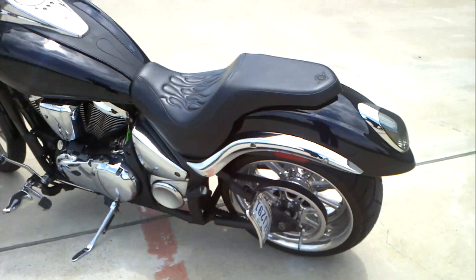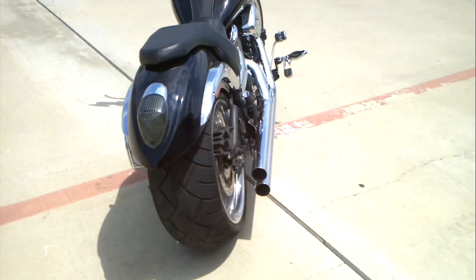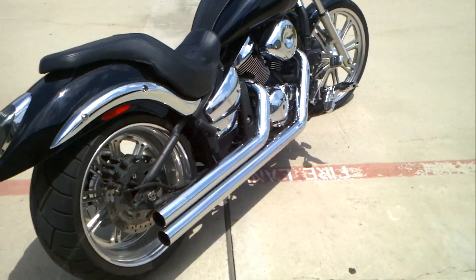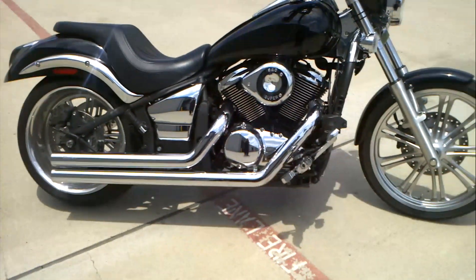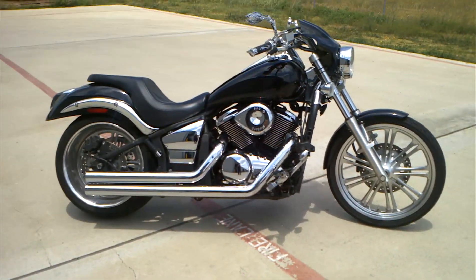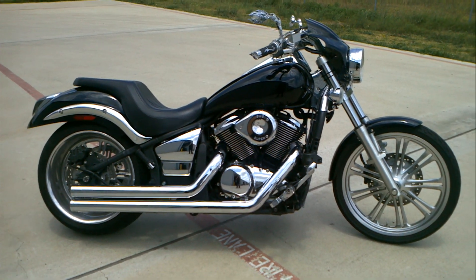So there you have it — 2009 Kawasaki Vulcan 900 Custom with the fat tire kit, lots of extra chrome, pipes. Very clean bike. This bike belongs to one of our employees, so we did all the work on it here at the store and ordered all the parts for it.